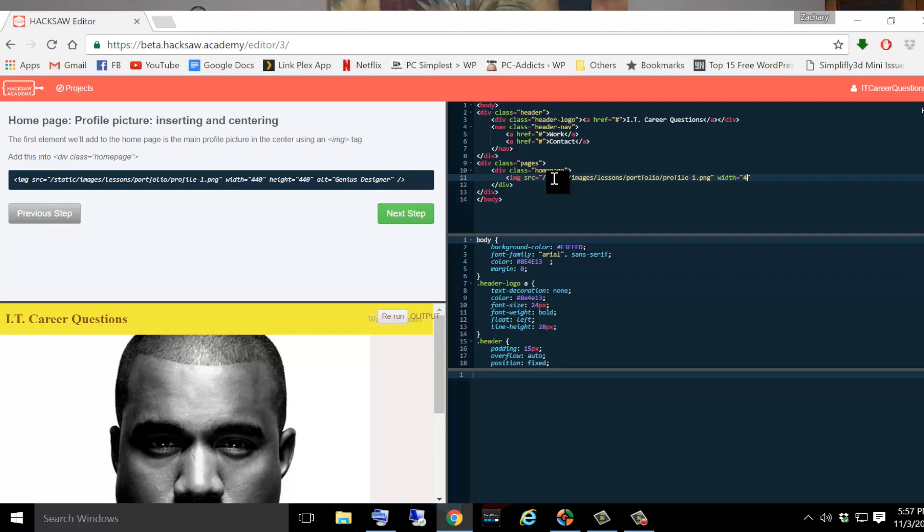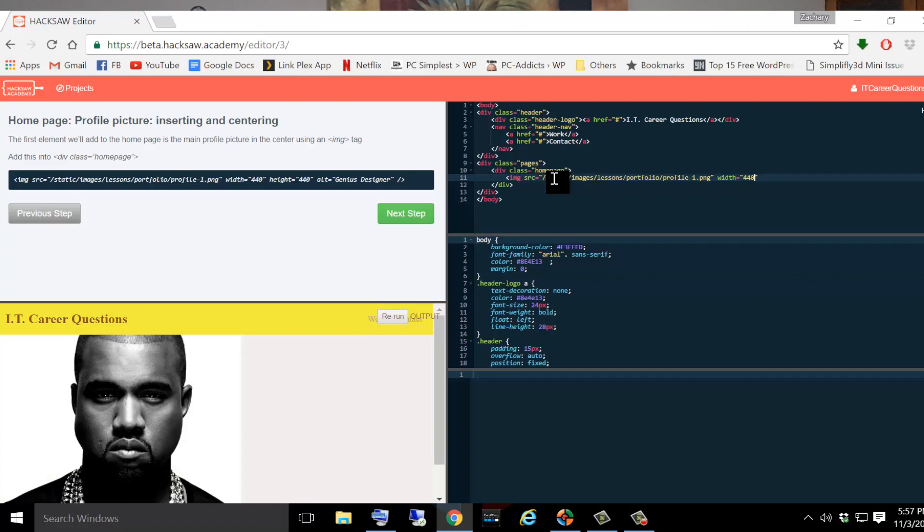I was able to type out what it's telling me to do and see results in real time, and it was all done from the same browser window. I wasn't having to go between different screens or read a book and then go to my computer screen. It was all done from the same window.